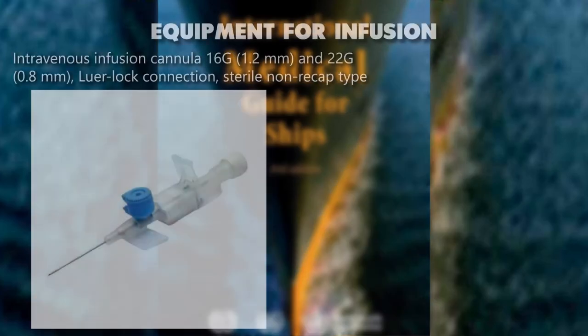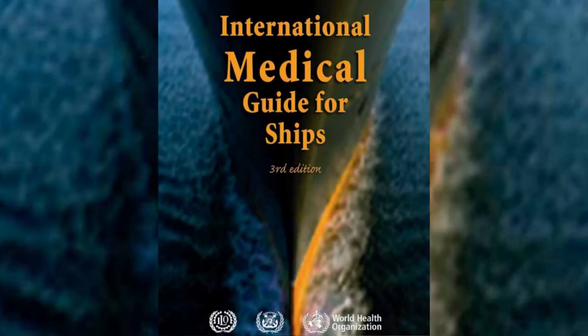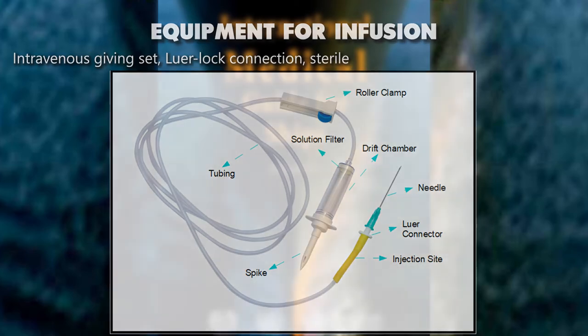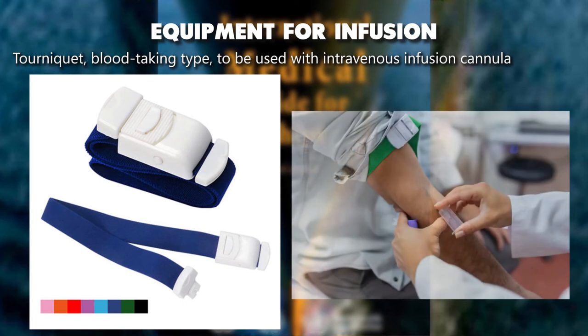Equipment for infusion: intravenous infusion cannula 16G (1.2 millimeters) and 22G (0.8 millimeters) luer lock connection, sterile, non-recap type. Intravenous giving set, luer lock connection, sterile. Tourniquet, blood-taking type, to be used with intravenous infusion cannula.